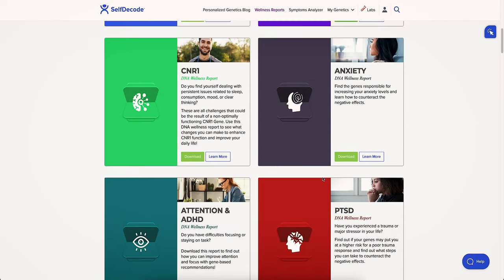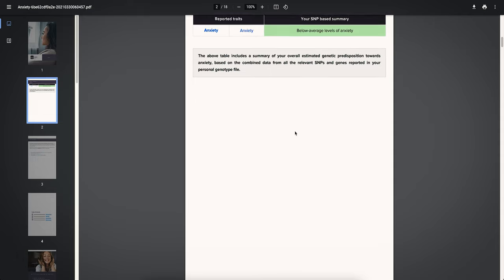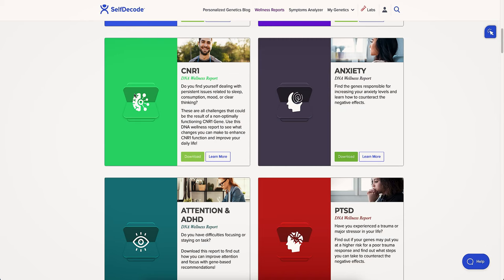Let's look at one more report — for example, anxiety. I haven't checked this one before so I don't know what to expect. I have below average levels of anxiety — great! The whole report looks similar to the mood report, and there are recommendations like taking vitamin D, probiotic supplements, and trying to incorporate more prebiotic fiber.